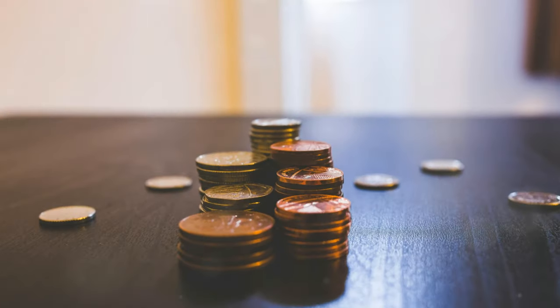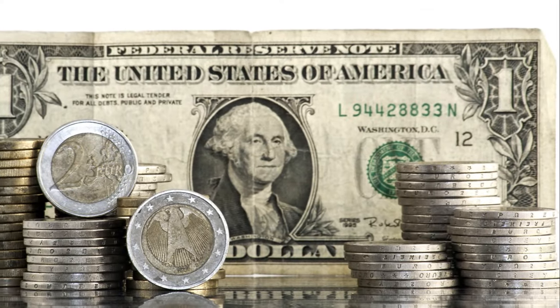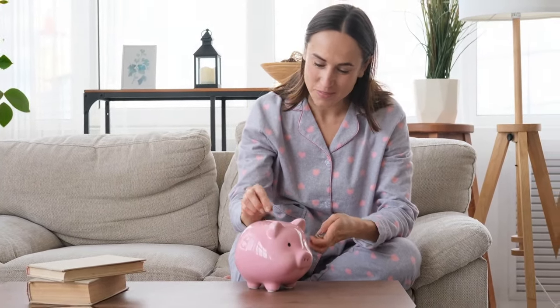Start small: if saving several months' worth of expenses seems daunting, start with a smaller goal, like $1,000. The important thing is to start saving something. An emergency fund gives you peace of mind and prevents you from going into debt when life throws a curveball.